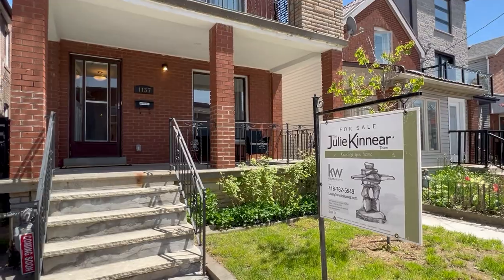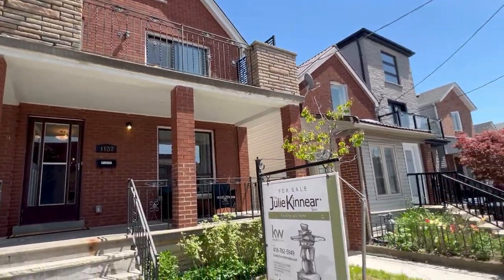Hi there, it's Julie Kinnear of the Julie Kinnear Team with Keller Williams Co-Elevation Realty, and I'm standing right in front of 1137 Dovercourt Road. We are in the heart of the action — what an amazing location, fabulous family home, and incredible opportunity.